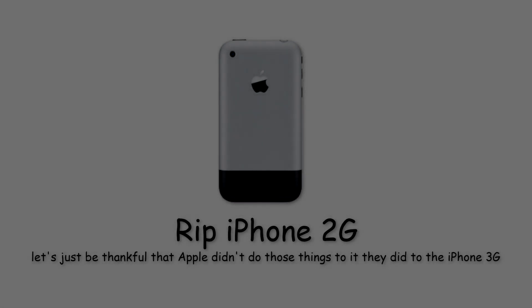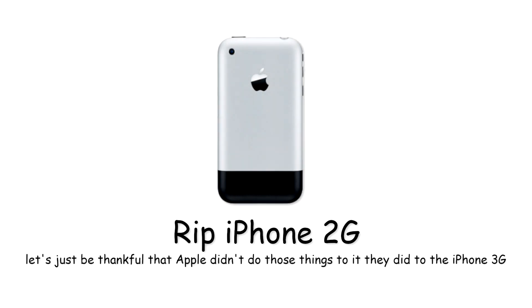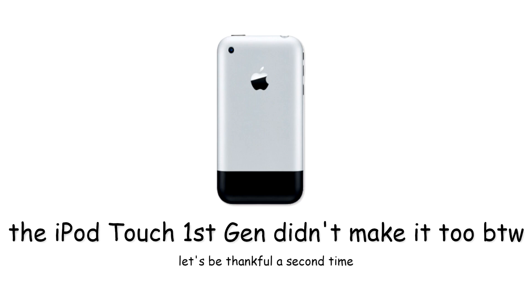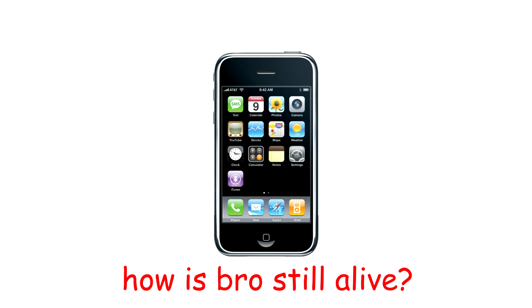Today we've come together to pay tribute to our beloved metal and plastic bricks. iPhone 2G, iPod Touch first generation — RIP my brothers, you're in a better place now. iPhone 3G and iPod Touch second gen, you're basically an iPhone 2G in a cheaper housing. And you're still here, but we all know that since Apple updated your software, nobody enjoys using you anymore.